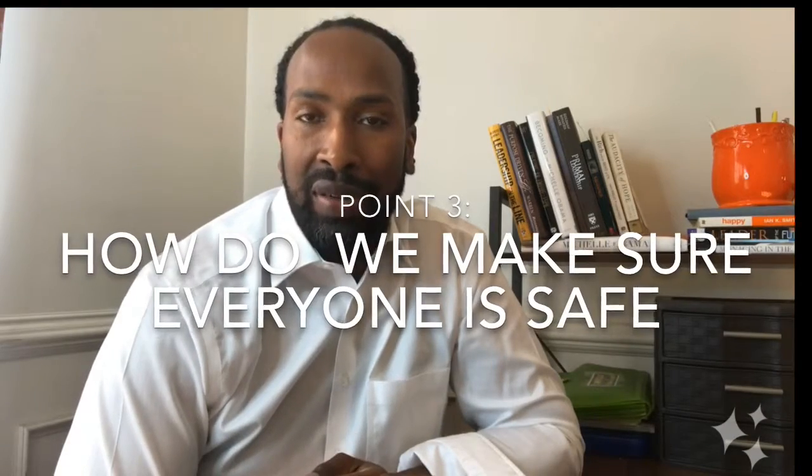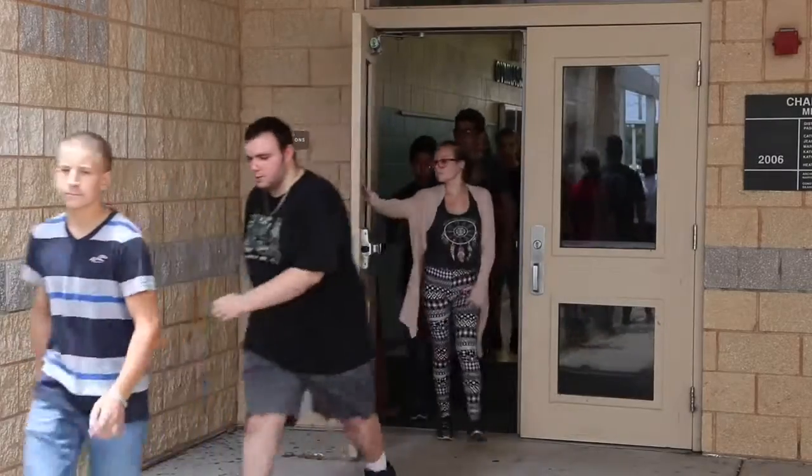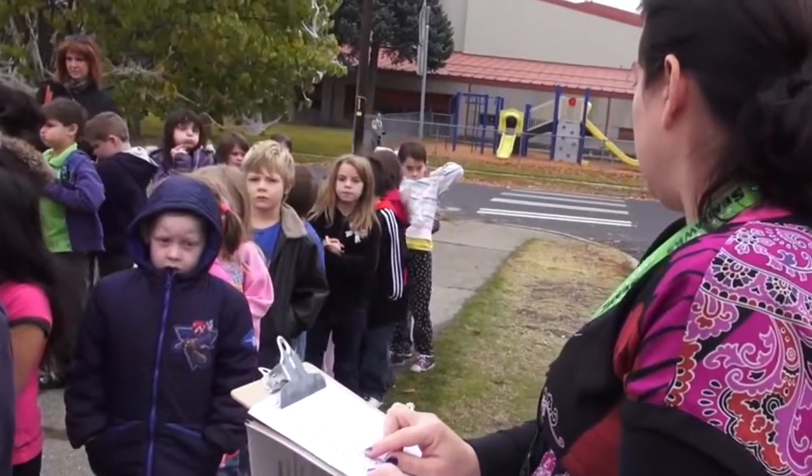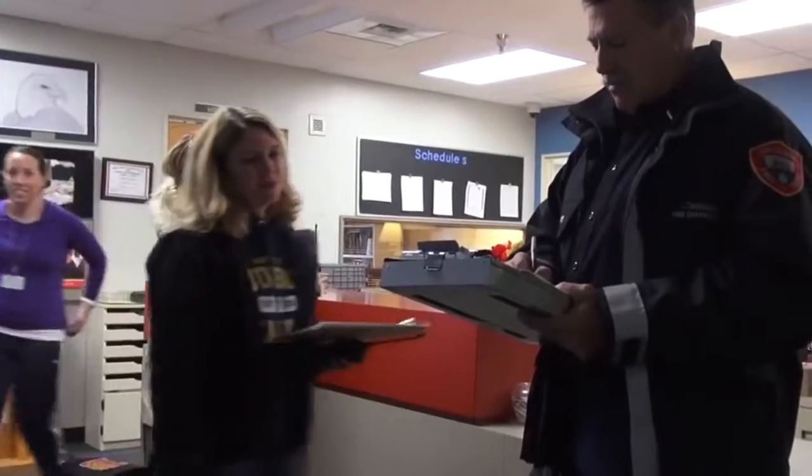Once we have evacuated the building, how do we make sure our students are safe? Regardless of whether you are evacuating as part of a scheduled fire drill or an actual fire emergency, teachers are required to take their attendance books with them. Once students are assembled at the predetermined location, the teacher will take attendance. Once the building has been cleared for reentry, students will return to their classroom and the teacher will take attendance again to ensure that all students have returned safely. If there were students who didn't follow evacuation procedures or if something went wrong during the exit or reentry, the teacher will do a debriefing and review the fire safety procedures.